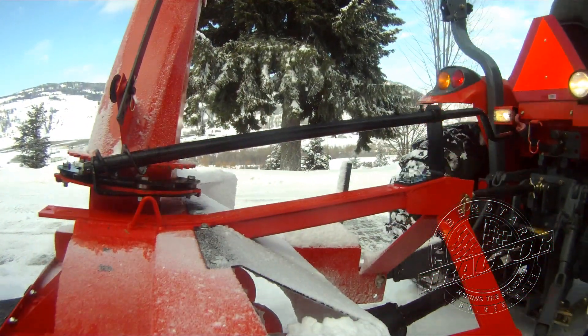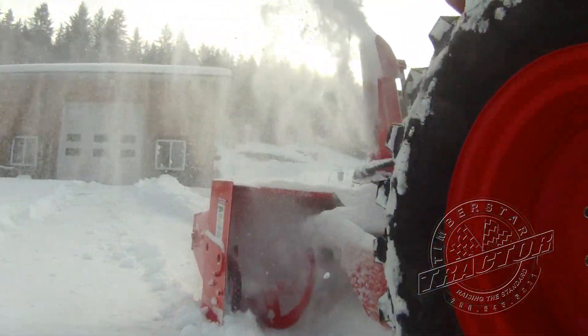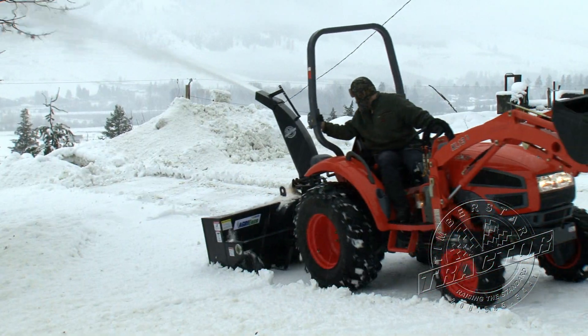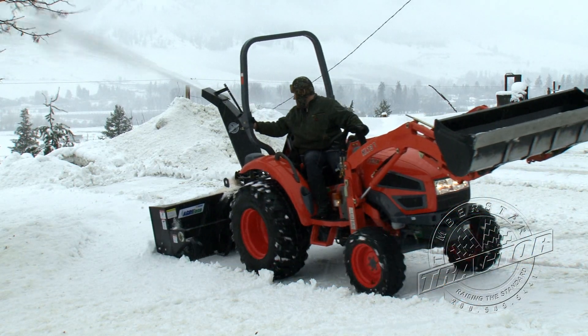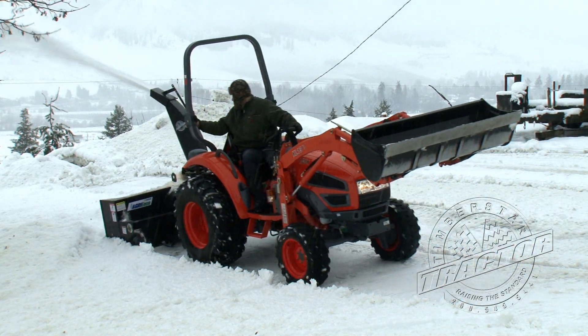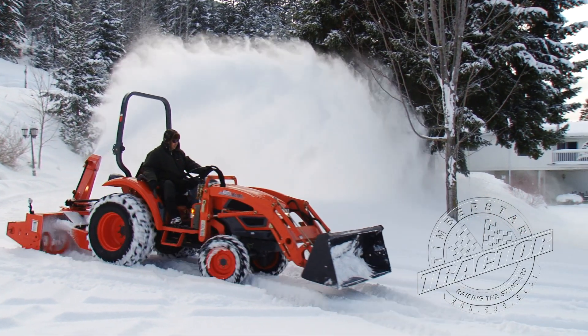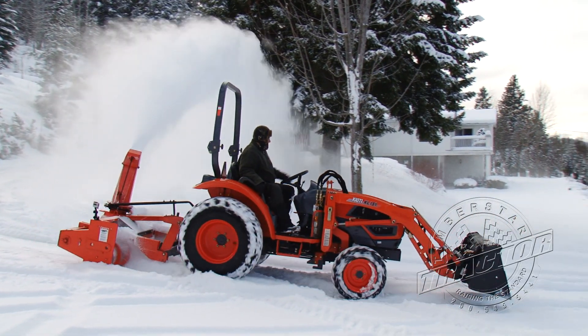When choosing a snowblower, consider the benefits of the pull-behind snowblowers. You no longer have to keep looking over your shoulder when blowing snow, which reduces operator fatigue. With the blower following the tractor, you no longer have to try to guide the blower around objects while in reverse.